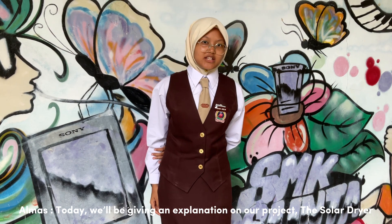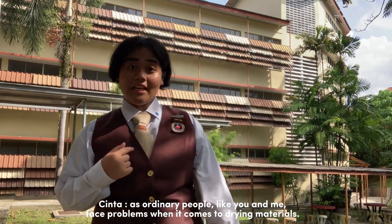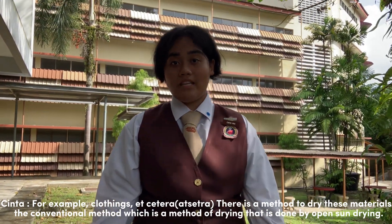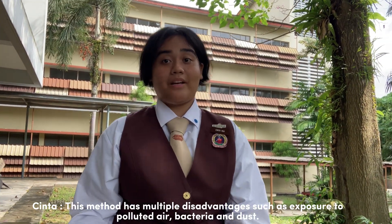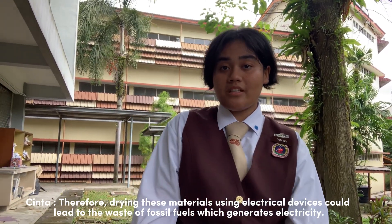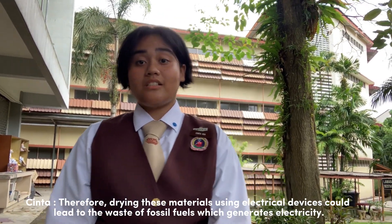Today, we will be giving an explanation on our project, The Solar Dryer. As ordinary people, let you and me face problems when it comes to drying materials. For example, proteins. There is a method to dry these materials — the conventional method, which is a method of drying done by open-air drying. This method has multiple disadvantages such as exposure to polluted air, bacteria, and dust. Other than that, it has negative effects on the environment such as the greenhouse effect. Therefore, drying these materials using electrical devices could lead to the waste of fossil fuels, which generates electricity.